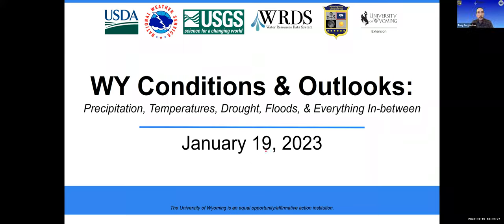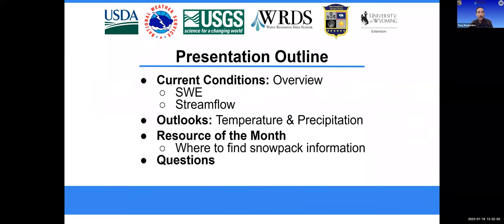Good afternoon, everyone, and welcome to the first conditions briefing of 2023. I'm Tony Bergantino, director of the Wyoming State Climate Office and the Water Resources Data System. The webinar this month is being presented by my office, U.S. Geological Survey, National Weather Service, and the USDA Northern Plains Climate Hub and University of Wyoming Extension. Today we'll be looking at current drought and climate conditions, surface water conditions, weather forecasts and outlooks, and afterwards I'll be detailing where to find various snowpack data.